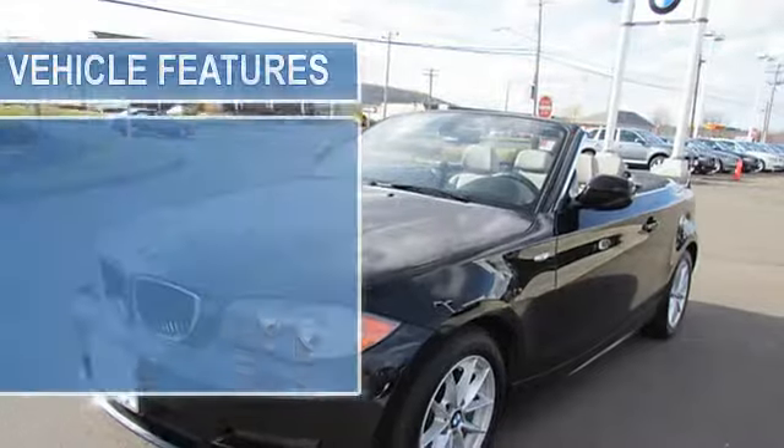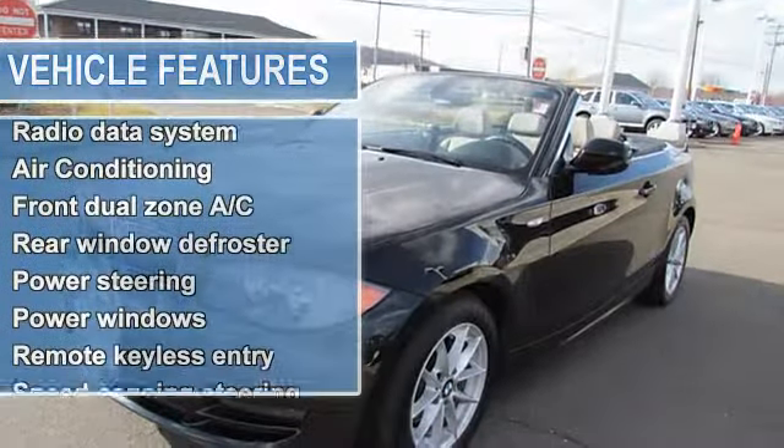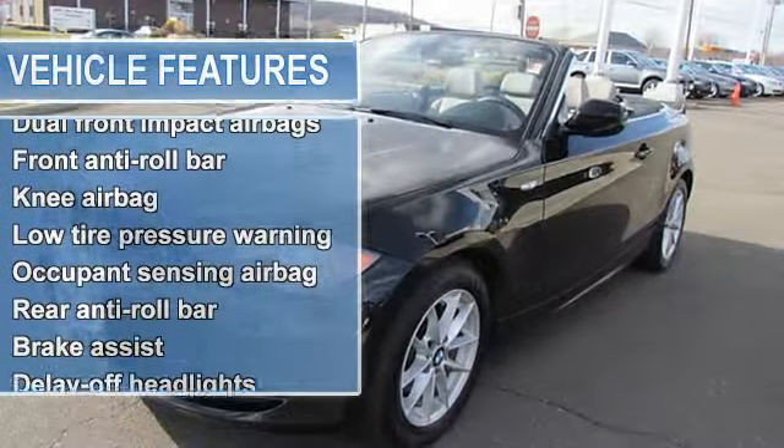You don't have to worry about depreciation on this handsome 2011 BMW 1 Series. The guy before you got it all! What a guy!